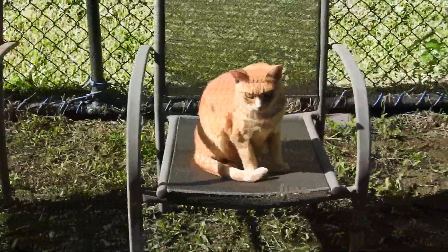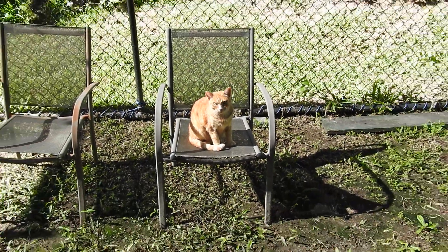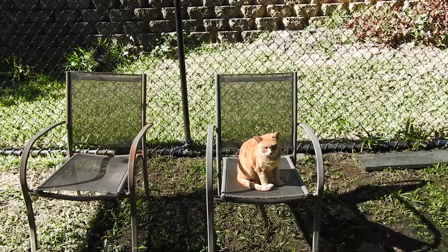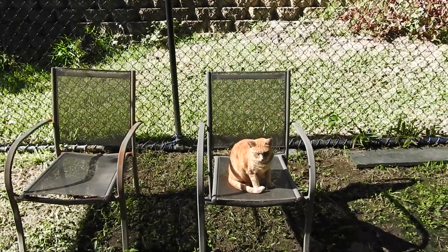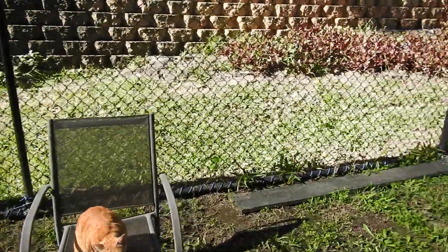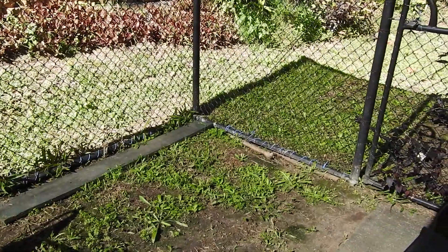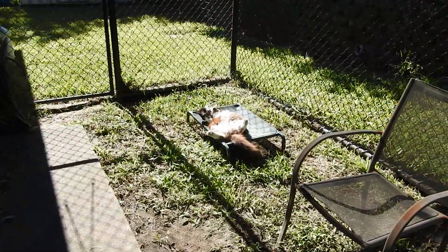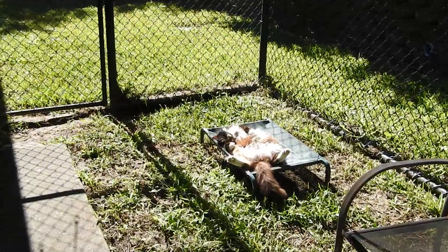Jeff is out on her chair, trying to get outside. This is the cattery, as some of you will know from previous videos. This is why our cats can't get anywhere near the birds, because this is out back of the house.